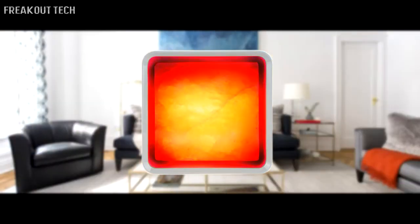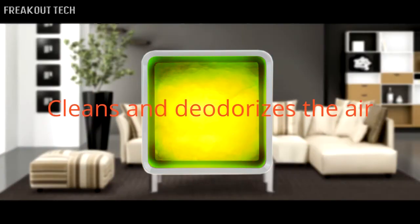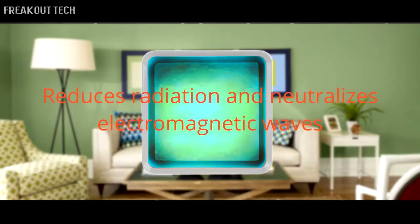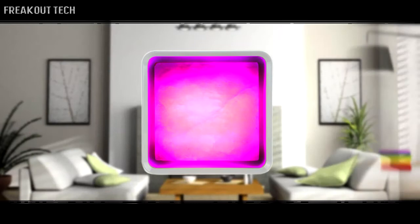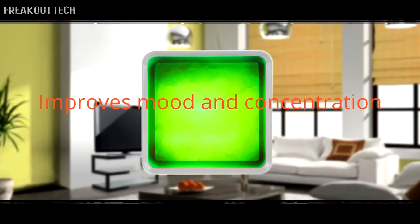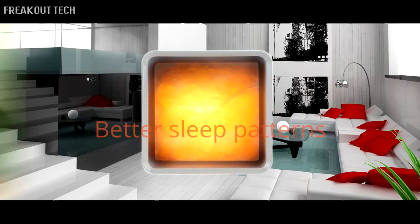The Zen Cube is designed to emit negative ions, which cleans and deodorizes the air, reducing allergies and coughing. It reduces radiation and neutralizes electromagnetic waves emitted by technology, also reducing static in the air. It increases energy levels, improves mood and concentration, increases blood and oxygen supply to the brain, resulting in better sleep patterns.